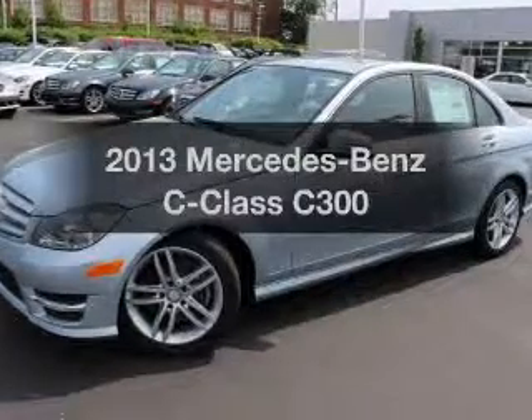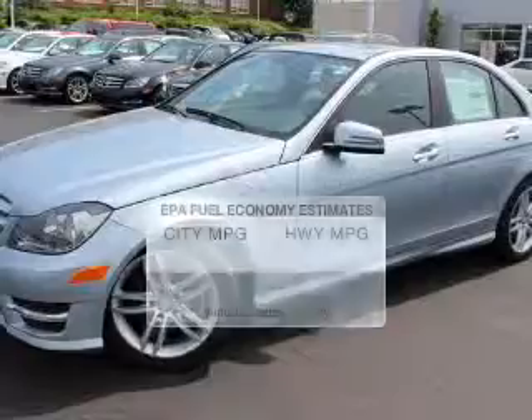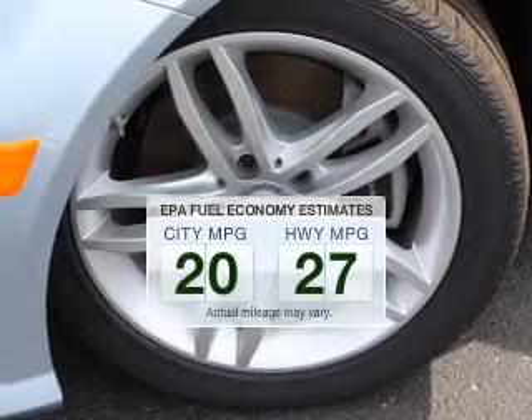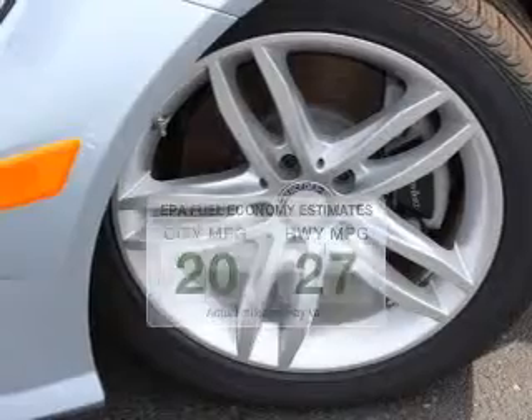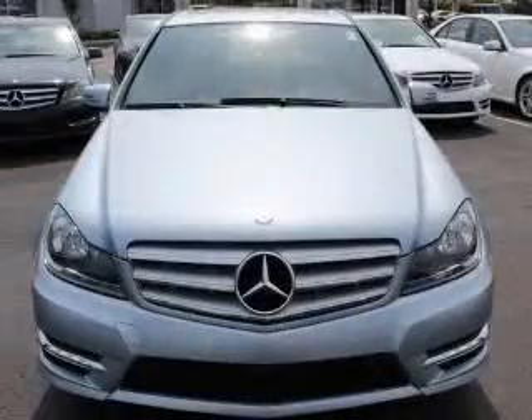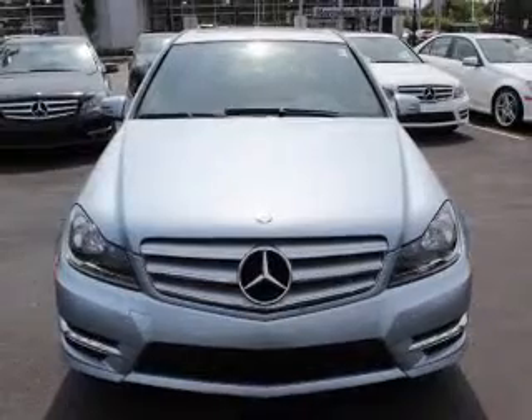Presenting the 2013 Mercedes-Benz C-Class — this is the set of wheels you've been looking for. Better gas mileage means better long-term driving, and this ride delivers with a great low fuel consumption rate. The powertrain includes all-wheel drive with a solid six-cylinder engine driven by an automatic transmission.